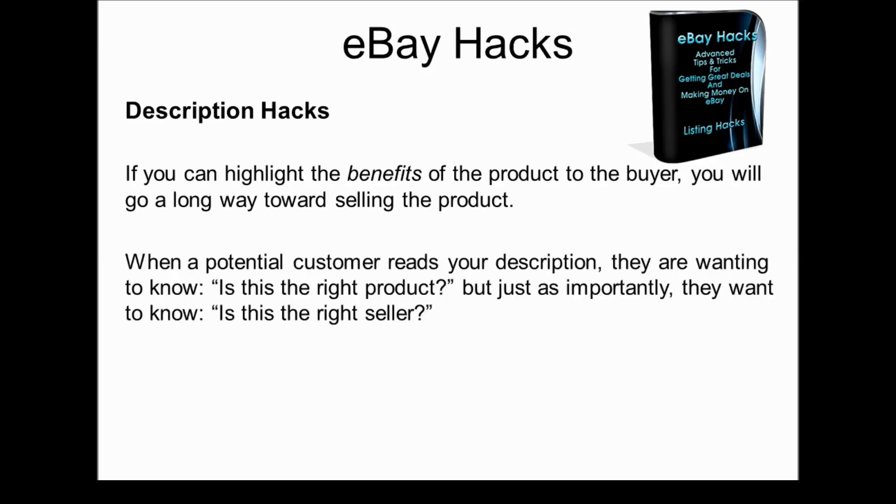When a potential customer reads your description, they're wanting to know, first of all, is this the right product for me? But just as importantly, they also want to know, is this the right seller? They're looking at everything with an eye towards: do I want to enter into a transaction with this person? So they're looking at your images, your description, your terms of service — everything. And they're making a dual decision.